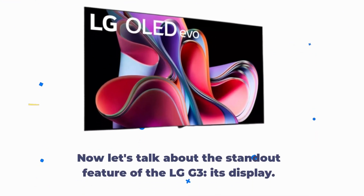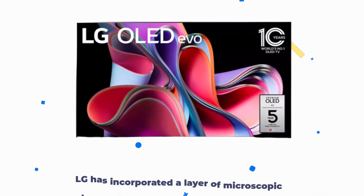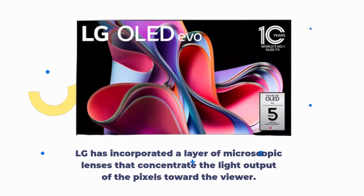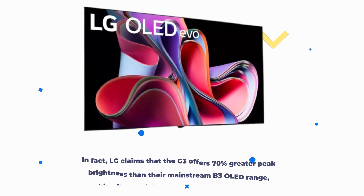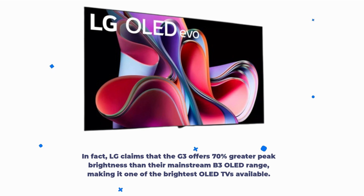Now let's talk about the standout feature of the LG G3: its display. LG has incorporated a layer of microscopic lenses that concentrate the light output of the pixels toward the viewer. This allows for increased brightness without consuming more power. In fact, LG claims that the G3 offers 70% greater peak brightness than their mainstream B3 OLED range, making it one of the brightest OLED TVs available.